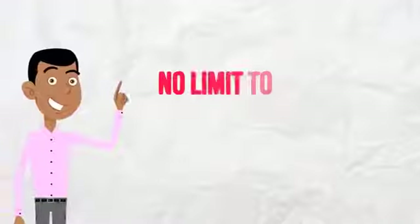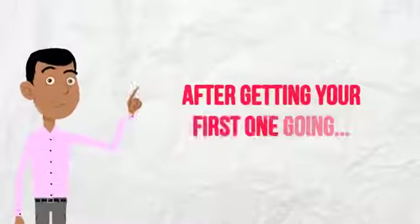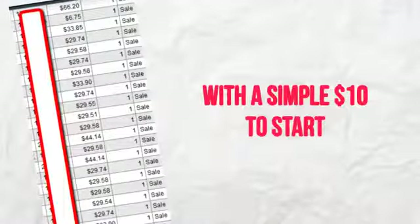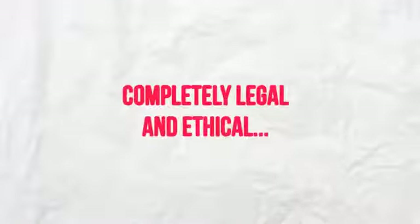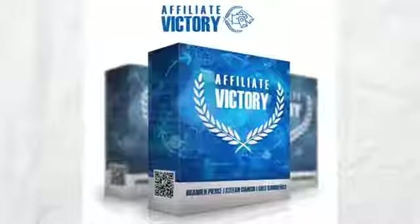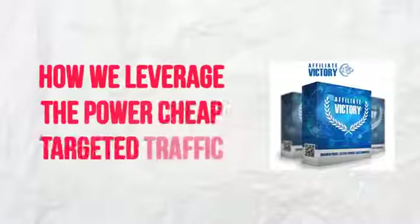The other thing we do is scale. The beauty of this method is that there is no limit to how many passive affiliate income machines you can set up. After getting your first one going — which should be pretty easy — simply rinse and repeat to set up another one with a simple $10 to start. These strategies are completely legal and ethical and so dummy-proof that anyone can do it, and we'll show you everything inside Affiliate Victory.